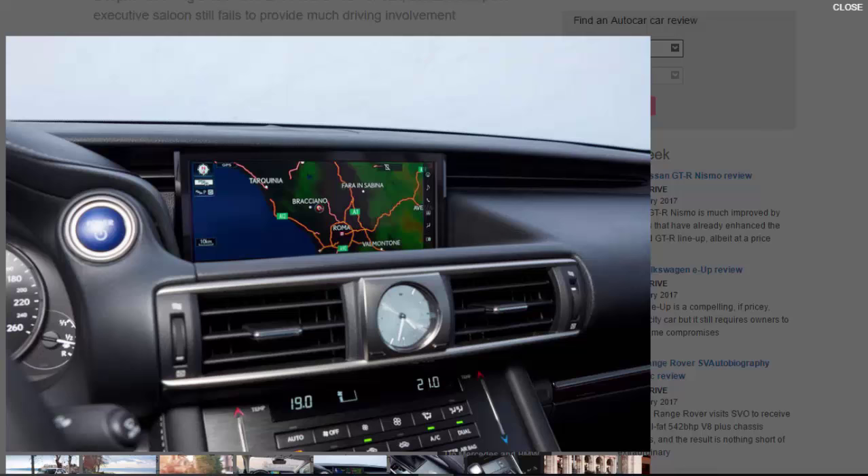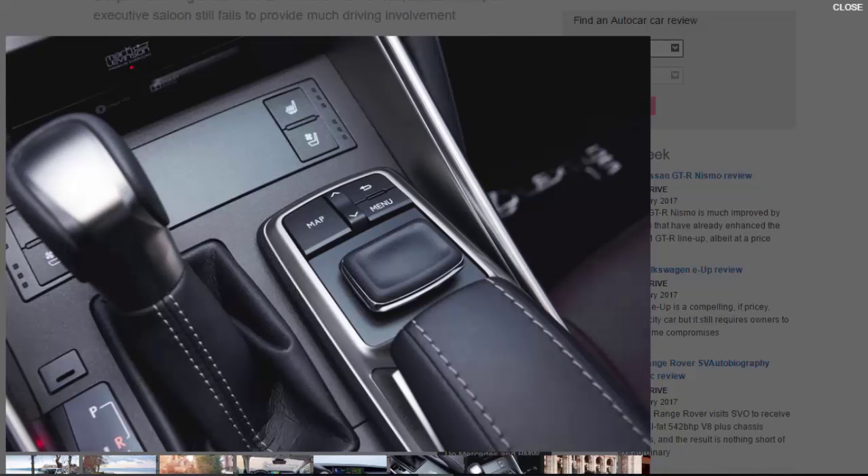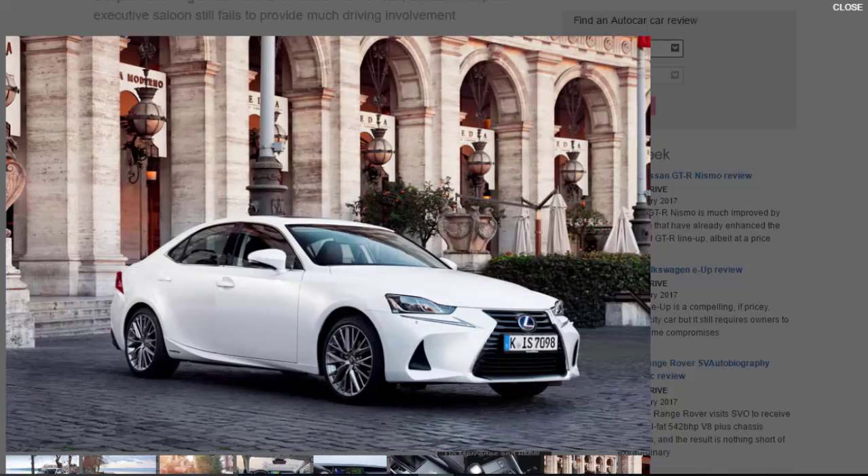For 2017, Lexus has decided to build on what we already like — namely exceptional craftsmanship and functional interior design — and to rectify what we don't: poor ride quality and a lack of driver involvement. It's no surprise then that the external styling changes to this facelifted IS are minor, with new front and rear lights, larger air intakes and an evolved version of Lexus's spindle grille, simply enhancing what was already a handsome and cohesive design.